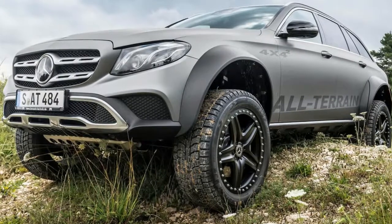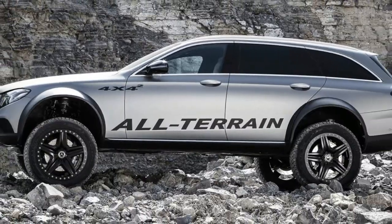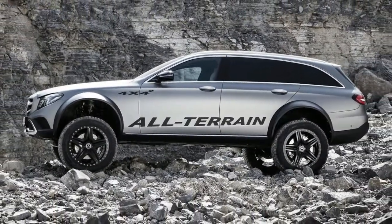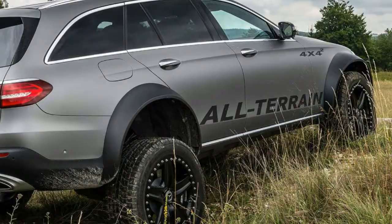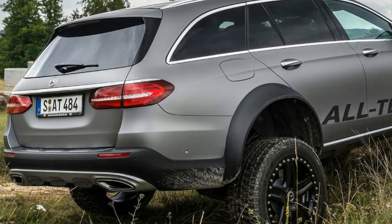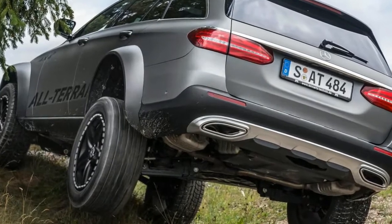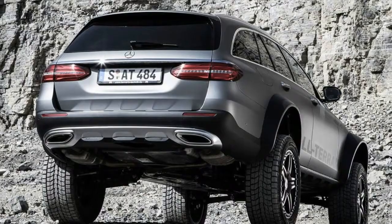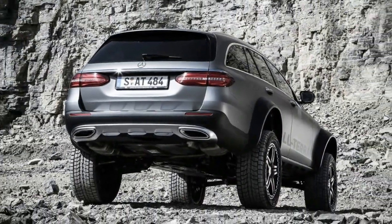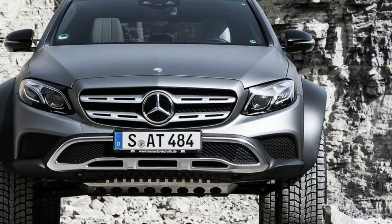Not entirely satisfied, he took things even further by borrowing the portal axles from the G500 4x4², ending up with a massive ground clearance of 420 millimeters (16.5 inches) — more than double the regular All-Terrain, and even more than the 370 millimeters (14.5 inches) offered by the high-riding G-Class.